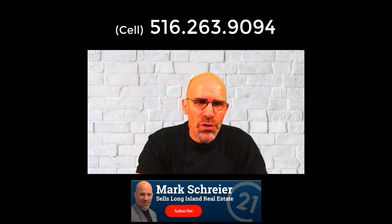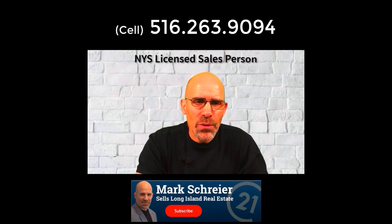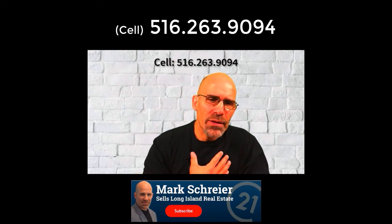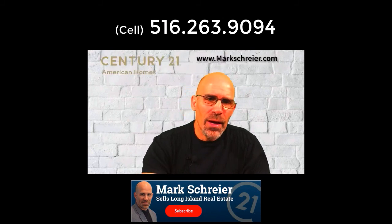Thanks for watching to the very end! If you enjoyed it, please give me a big thumbs up and subscribe to my YouTube channel. Like me on Facebook. I'm a licensed real estate agent in New York State, but I also have a referral service nationwide — so if you're looking to buy or sell anywhere in the United States, contact me and I'll set you up with a local professional. This is Mark Schreier from Century 21 American Homes — talk to you soon.